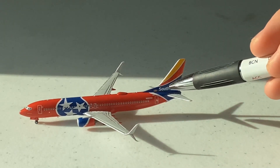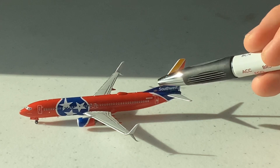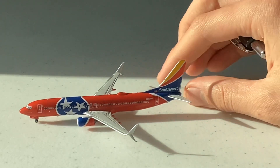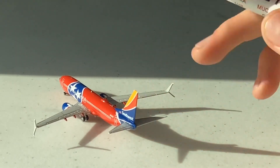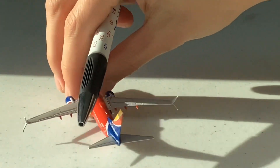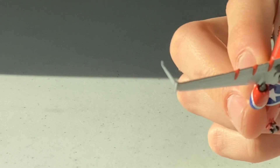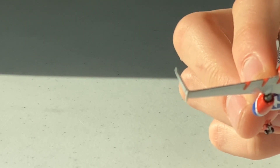Here we have the tail assembly with the Southwest livery tiles and the American flag — very nice. Here we have the horizontal stabilizer, very nicely done by NG Models. The APU is not that particularly detailed, but it's all right overall.